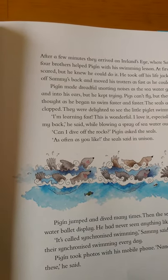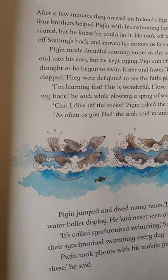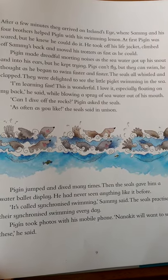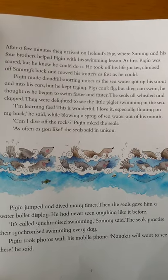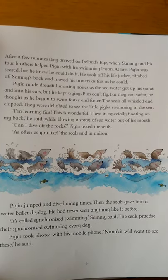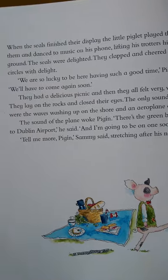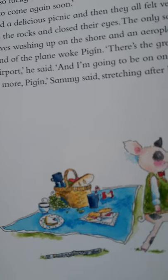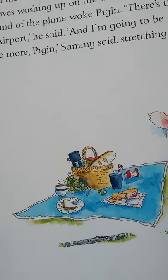Can I dive off the rocks? Pigeen asked the seals. As often as you like, the seals said in unison. Pigeen jumped and dived many times. Then the seals gave him a water ballet display. He had never seen anything like it before. It's called synchronized swimming, Sammy said. The seals practice their synchronized swimming every day. Pigeen took photos with his mobile phone. The kids would want to see these, he said. When the seals finished their display, the little piglet played the flute for them and danced to music on his phone, lifting his trotters high off the ground. The seals were delighted. They clapped and cheered and swam in circles.